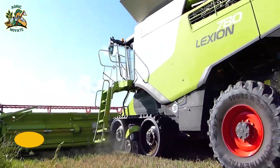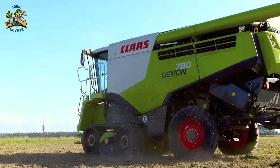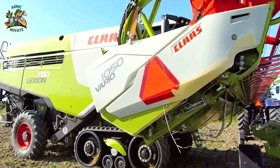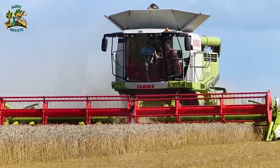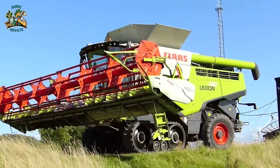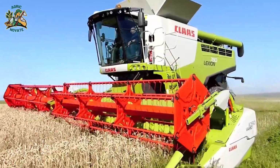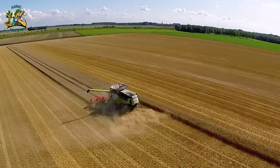Number 3: The Claas Lexion 780 TerraTrac. This cutting-edge combined harvester features the TerraTrac system, replacing tires for better weight distribution and reduced soil compaction. With advanced grain extraction, cleaning, and precision farming features, it's a smart, comfortable, and efficient solution for modern farming challenges.